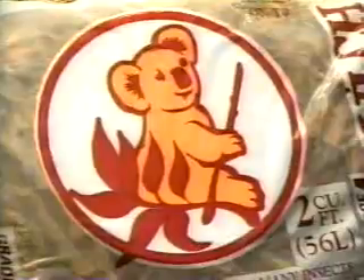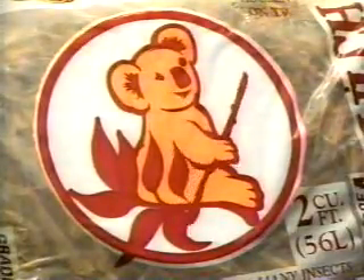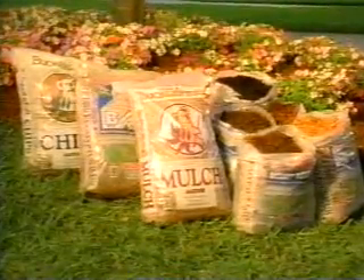Visit ActionMulch.com and interactively plan the beautification of your home. And look for Yuki, the Action Mulch koala bear, on the Action Mulch eucalyptus bags at a retailer near you.